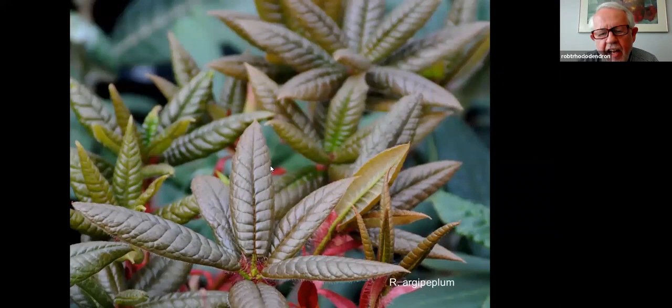R. peplum new growth — notice all the red. Those little red strips you see are leaf bracts, and they first show up when the foliage opens. The foliage is kind of bronzy, then turns green. The leaf bracts fall off, but there's always something interesting about these species.